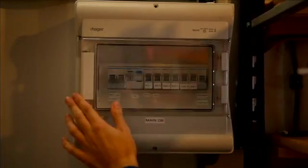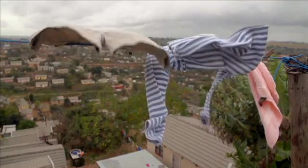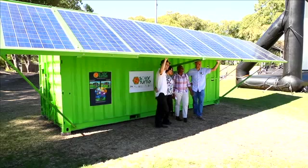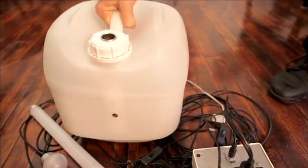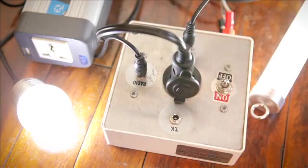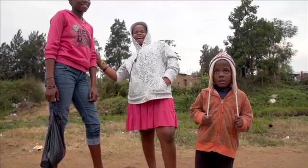The Solar Turtle contains a 4 kilowatt solar PV system and can serve 300 to 400 households with basic electricity. The Solar Turtle offers more than just electricity and solar powered devices — it offers real impact. Access to electricity improves education and the standard of living, and increases safety in communities.